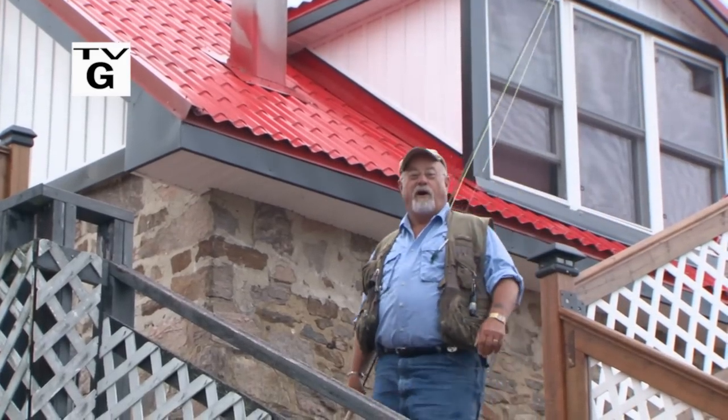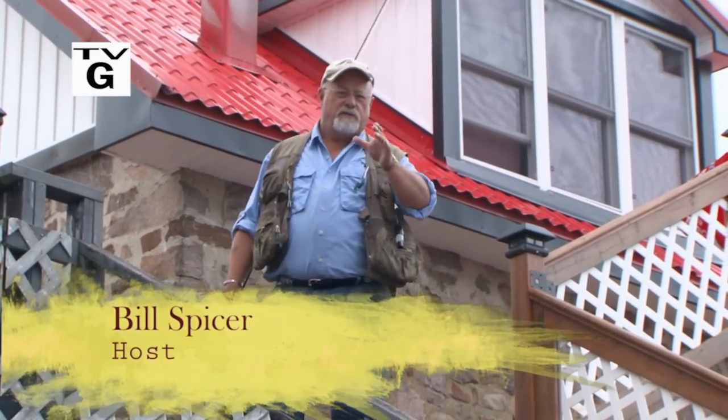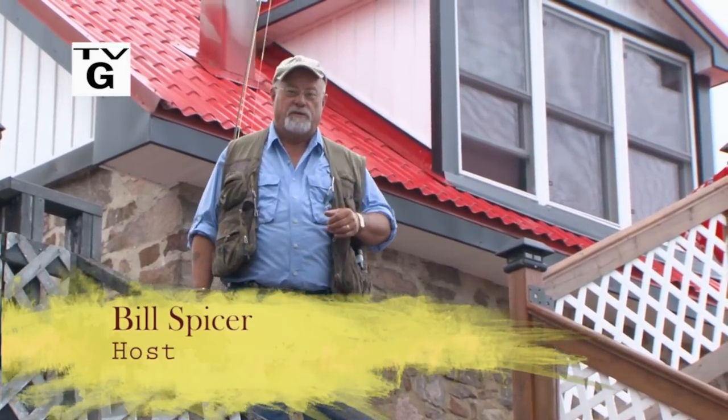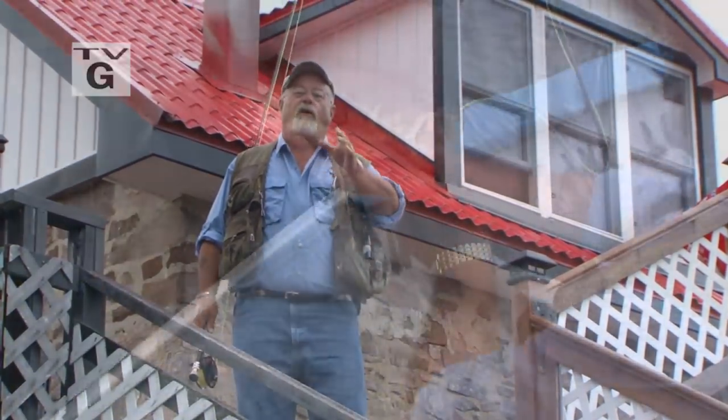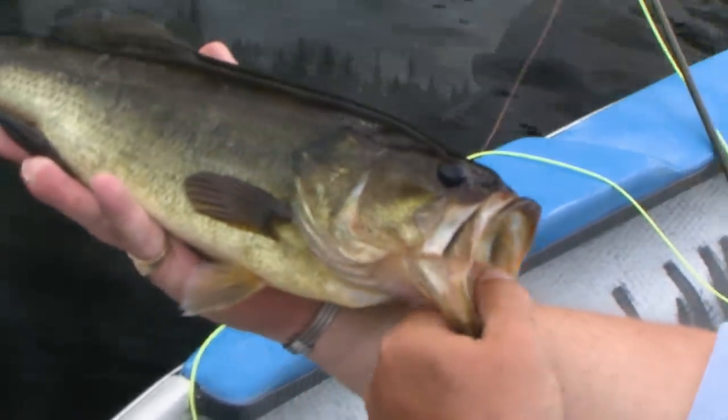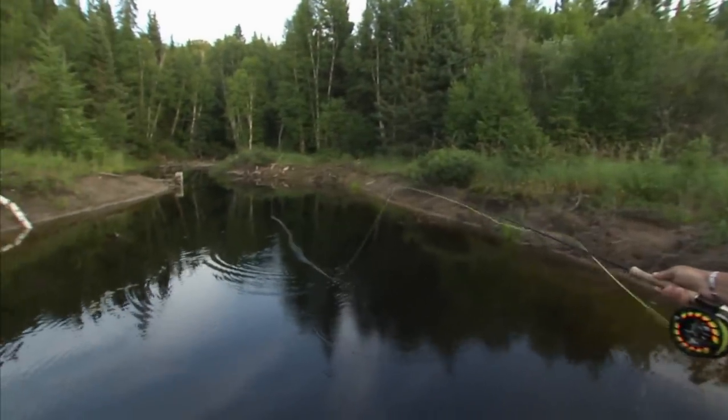Welcome everyone to The New Fly Fisher. I'm your host Bill Spicer. On this week's show we're in Ontario's Kawarthas at Crooked Lake Wilderness Lodge. Our quarry for this week are bass, both smallmouth and largemouth. We'll talk about equipment, flies and techniques.